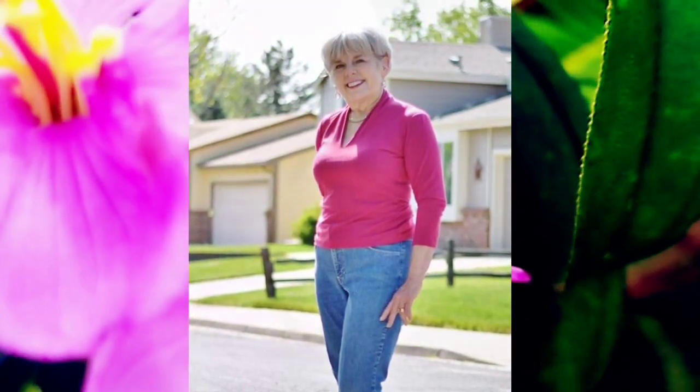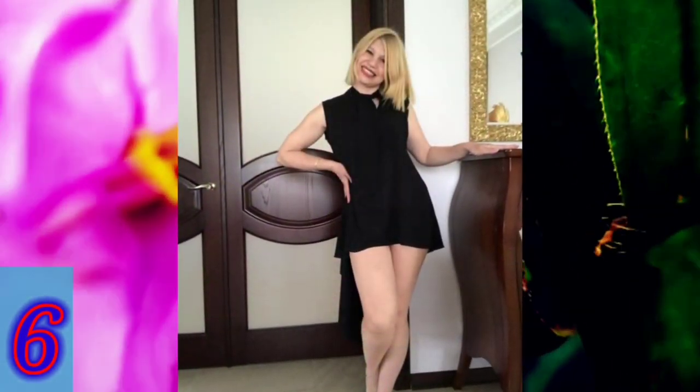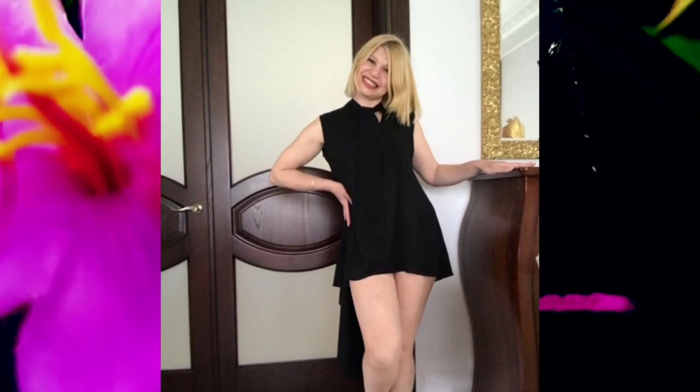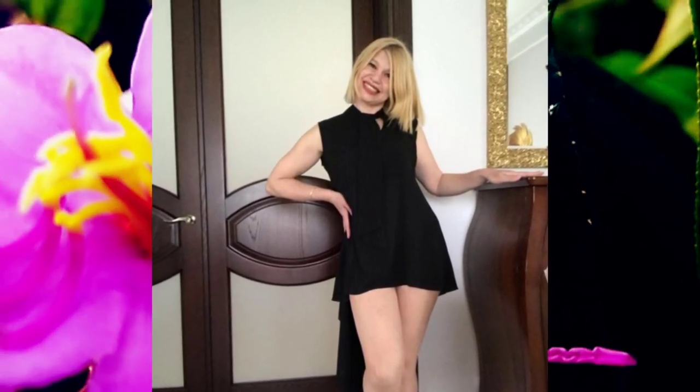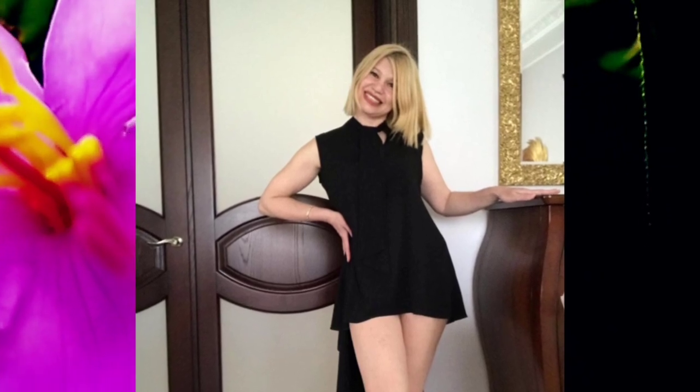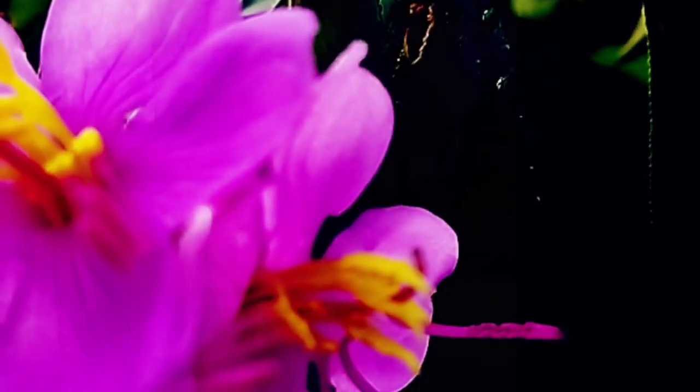Number five: the red dress and styling made the beautiful woman even more attractive and dazzling. Number six: the beautiful smiling lady was wearing a black outfit that suited her well and made her even more beautiful.